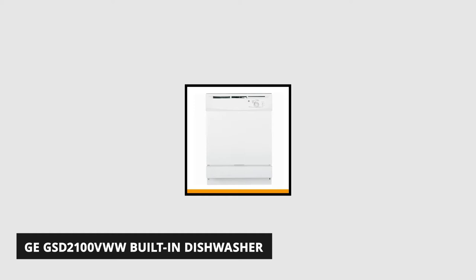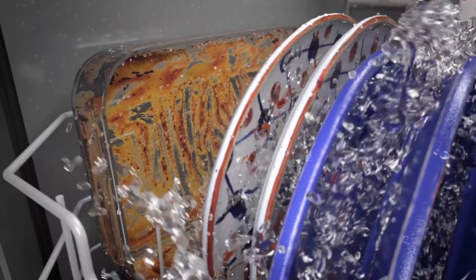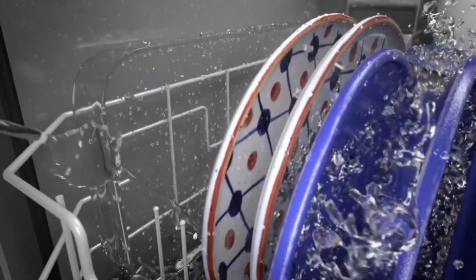At number 3 is the GE GSD2100 built-in dishwasher. It's so easy to use and offers excellent cleaning for all of your dishes. It provides convenience, precious space, and dependable performance. This built-in dishwasher from GE has 64 decibels, which is inaudible while cleaning dishes and allows you to have a normal conversation. It can hold up to 12 settings, providing flexibility to wash a variety of dishes at once.